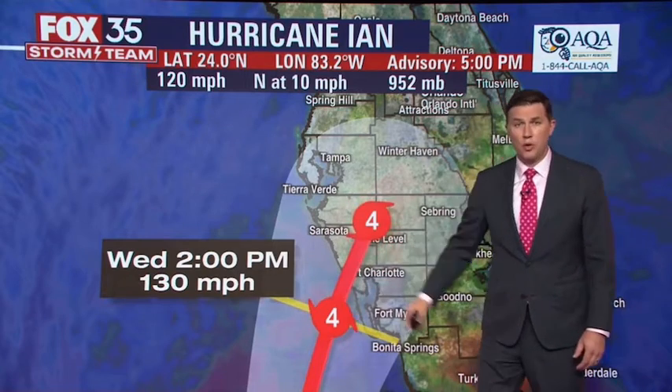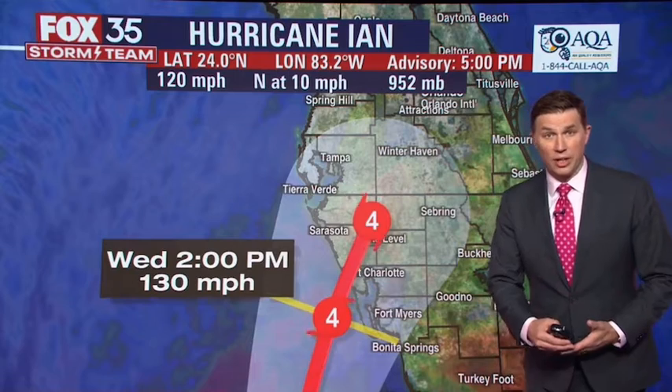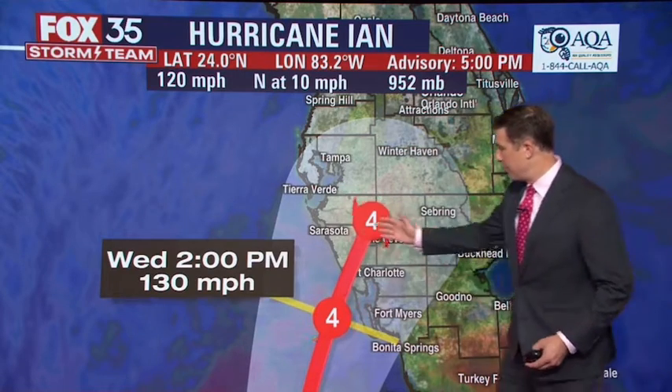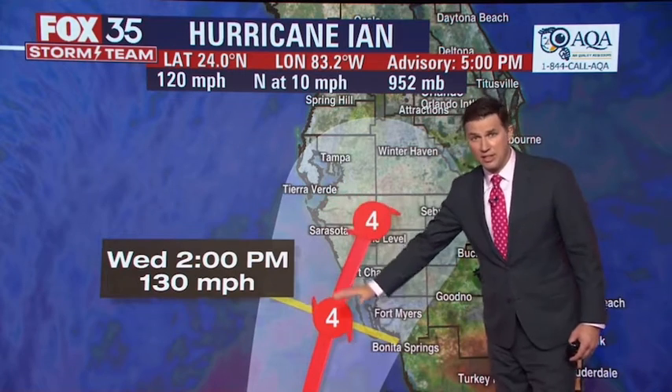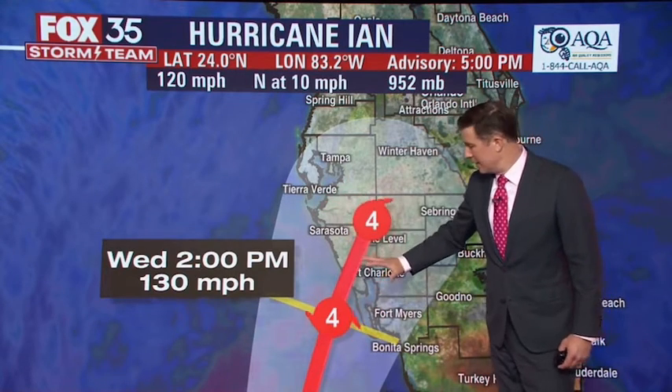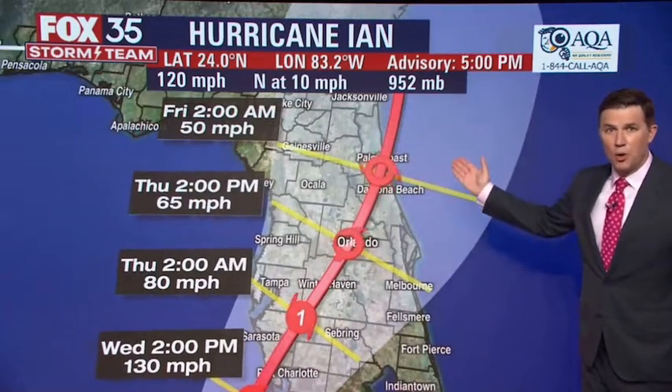This is expected to make landfall with winds of 130 miles an hour tomorrow afternoon. That's also a little bit earlier as far as landfall goes than the forecast if it was going to track farther north, because it would take longer to get there. Since it is likely to make landfall a little bit farther south, that landfall is going to happen earlier. The track then takes it right through Orlando.